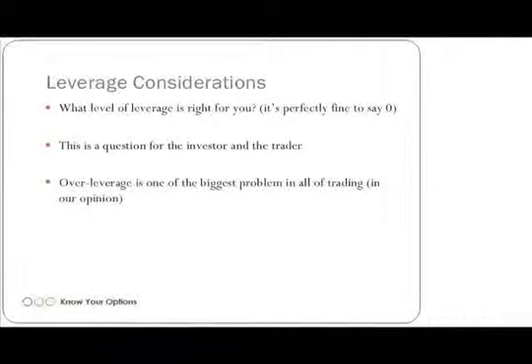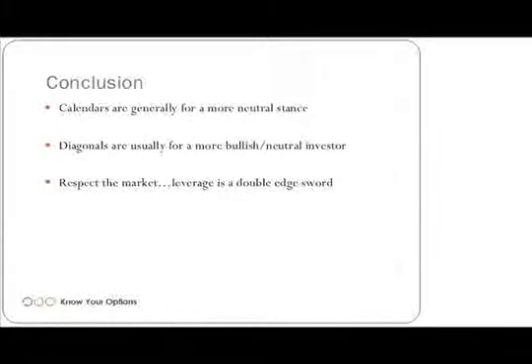In conclusion, calendars are generally for a more neutral stance on the marketplace. Diagonals are typically for a more bullish, neutral investor. Respect the market — leverage is a double-edged sword.